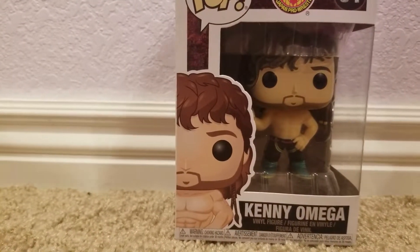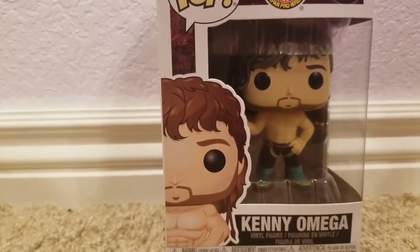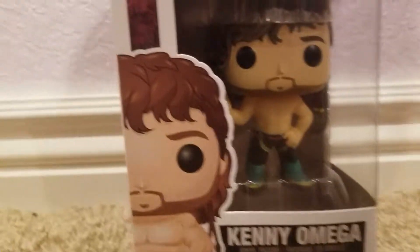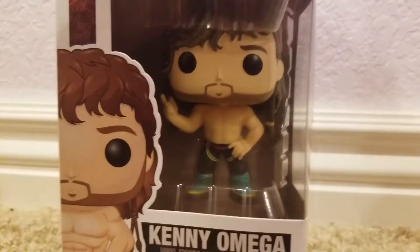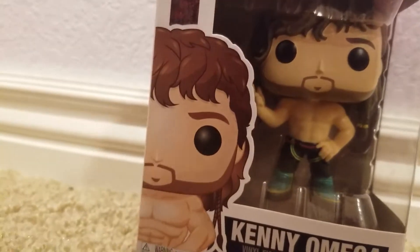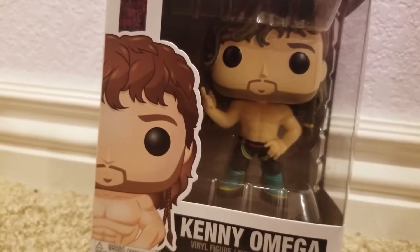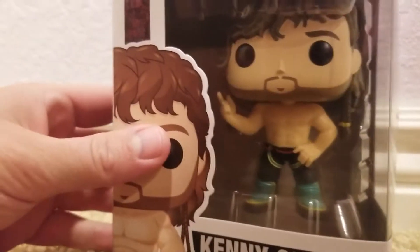Hello and welcome back to KC Reviews. Today we're checking out something I'm really excited for — the Funko Pop Kenny Omega figure. I'm a huge Kenny Omega fan. If you follow our Spotty Reception channel, you'll see every vacation we always wear our Bullet Club shirts. I'll put links in the description so you can check that out.